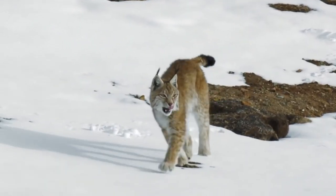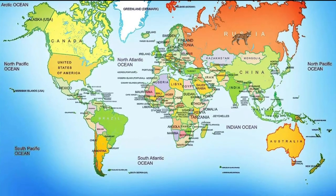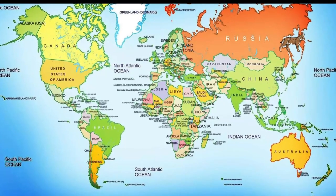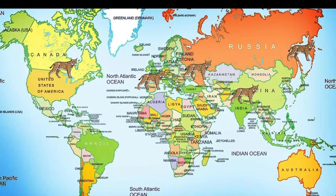The fur on their chests and stomachs is white or cream in color. In Russia, lynx can be found in thick coniferous forests up to Kamchatka and Sakhalin. They can also be found in Caucasus, Middle Asia, Spain, North America and Canada.